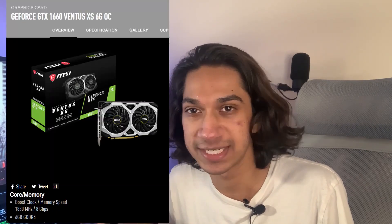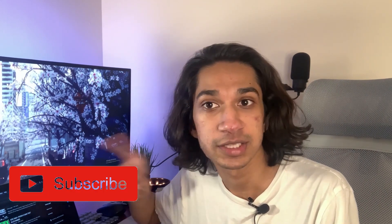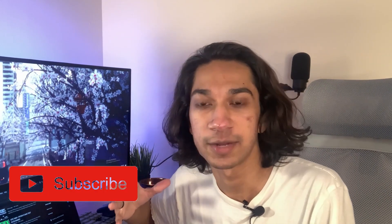Before the video even starts, if you could please leave a like on the video it really helps a small channel like mine grow. If you are new here and you want to see more videos like this, please hit the subscribe button so you're notified whenever I make a new video. Timestamps will be linked down below as well as in the description.